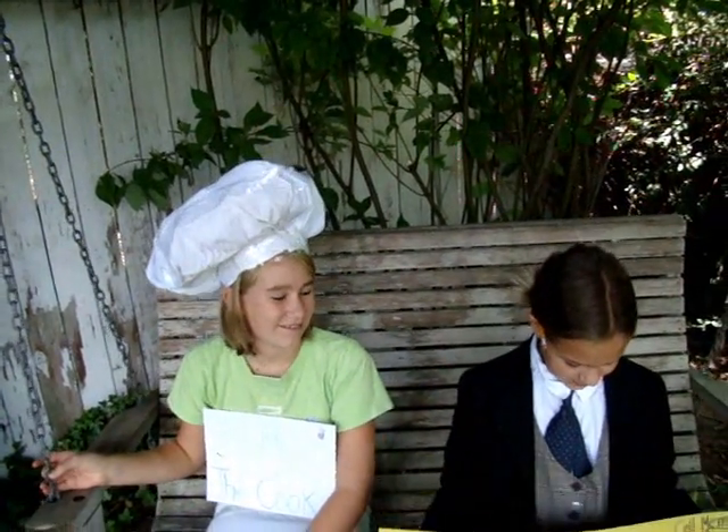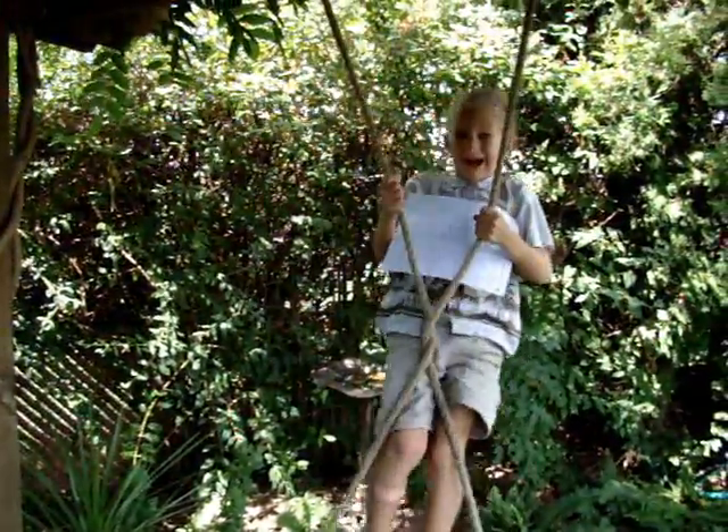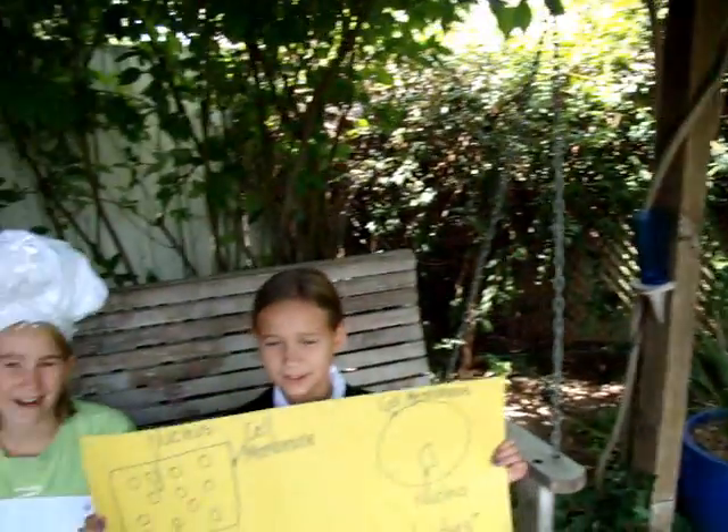Hi, you might notice that I'm wearing a really goofy chef hat. I'll explain that in a minute. And I'm wearing a business outfit and I kind of look like a businesswoman. And I kind of look like a guard. We'll explain why in a minute.